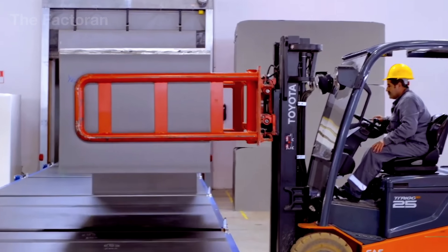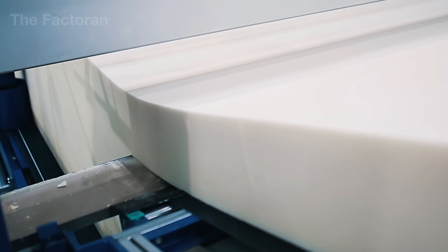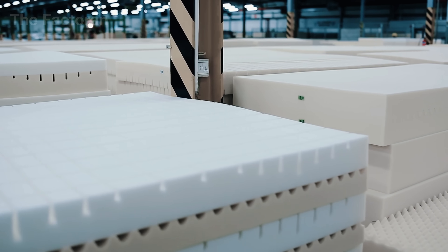Within this world, even the tiniest air bubble plays its part, contributing to a material engineered to endure pressure, heat and time for decades. This is the journey inside a polyurethane foam factory, where comfort itself is crafted through technology.